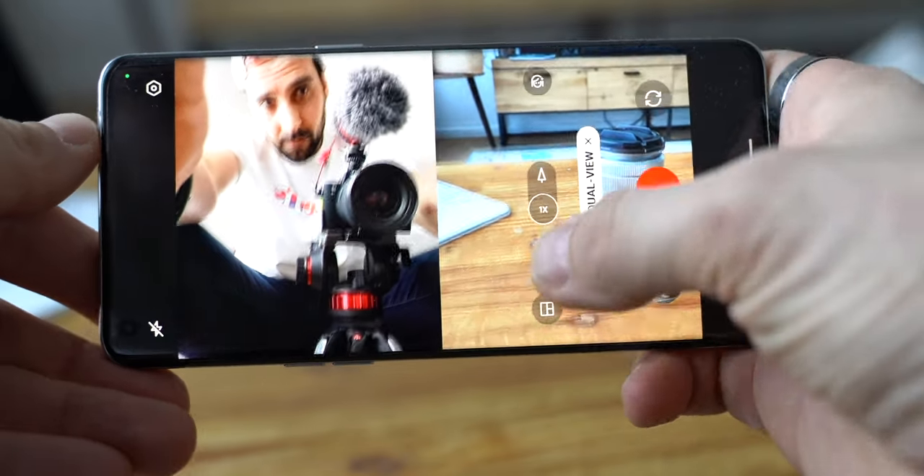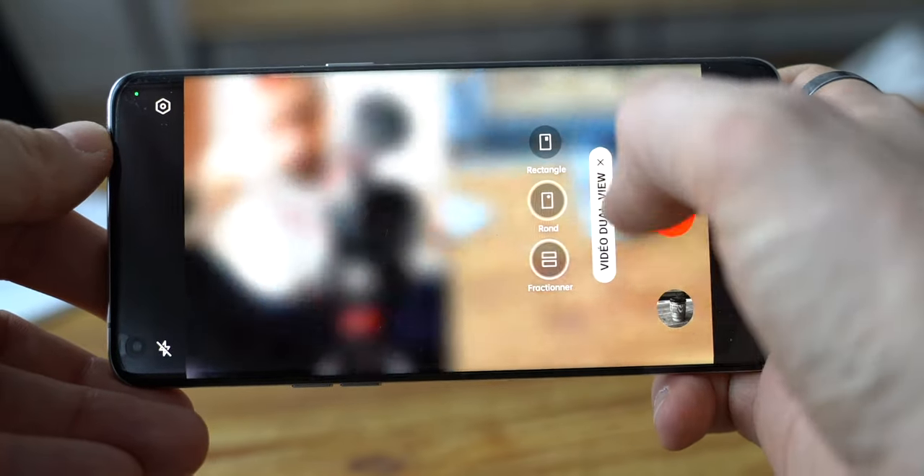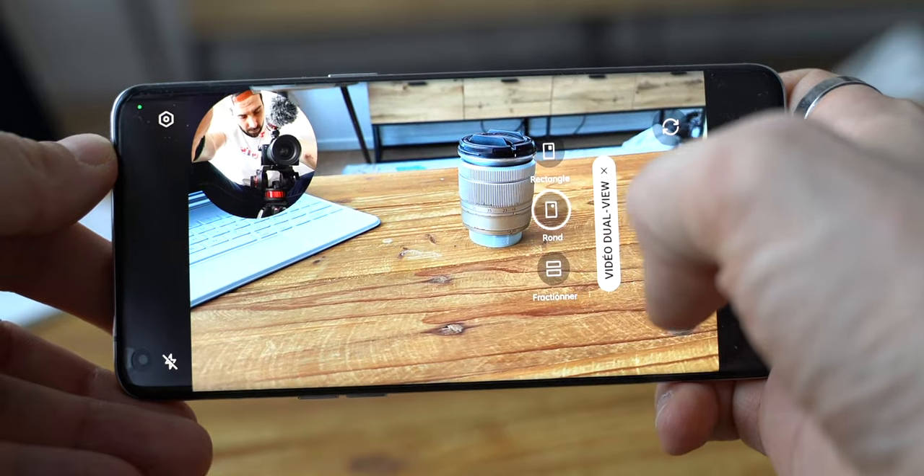Et en plus, il se débrouille plutôt pas mal en vidéo. Même s'il n'est pas à la hauteur d'un iPhone 13 Pro ou Galaxy S22 Ultra, ça reste très bon, très complet. Voilà pourquoi, en résumé, ce Find X5 Pro est pour moi le meilleur smartphone à l'heure actuelle.